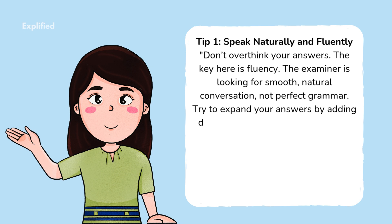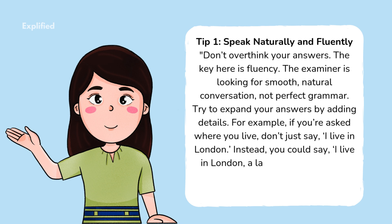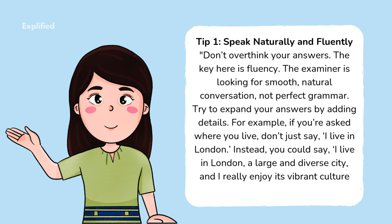Try to expand your answers by adding details. For example, if you're asked where you live, don't just say 'I live in London.' Instead, you could say, 'I live in London, a large and diverse city, and I really enjoy its vibrant culture and historical landmarks.'